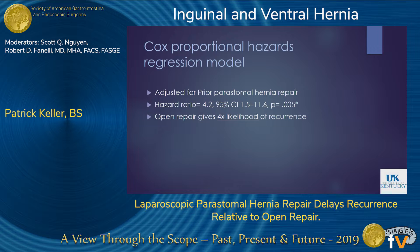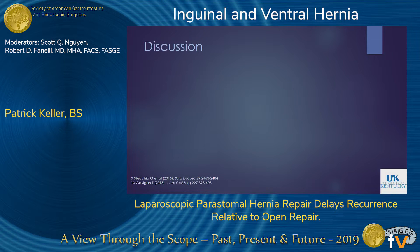That was unadjusted data. We were also able to adjust for prior peristomal hernia repair, which gave us a hazard ratio of 4.2. After adjustment, patients receiving open repair had a greater than four times likelihood of recurrence of their peristomal hernias.